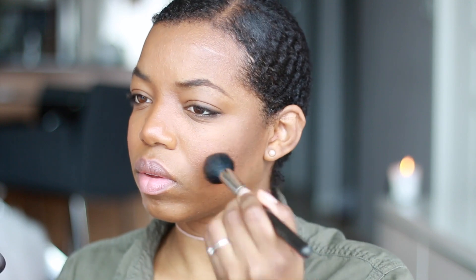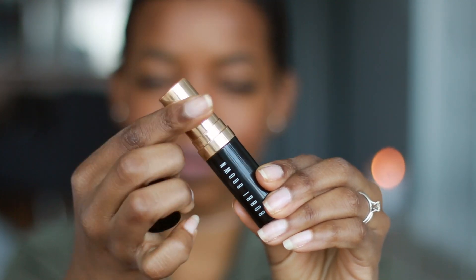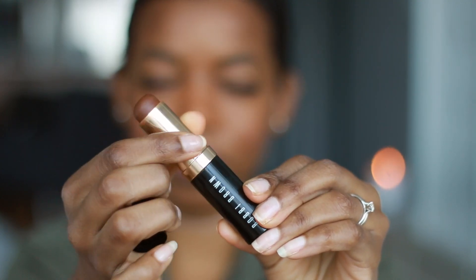Whenever I'm using the Laura Mercier Tinted Moisturizer I like to use products that are on the wetter side — I like to use finely milled powders like the Hourglass Ambient Lighting Powder, and I also like to use a foundation stick for my contour. This is the Bobbi Brown Skin Foundation Stick in Espresso number 10. I spread it on the areas of my face that I want to contour and then blend it out with my Beauty Blender.